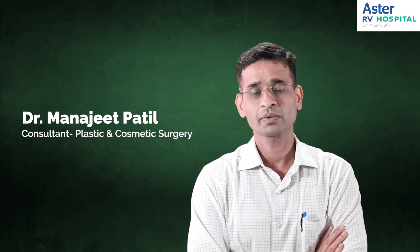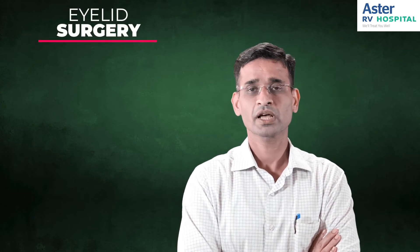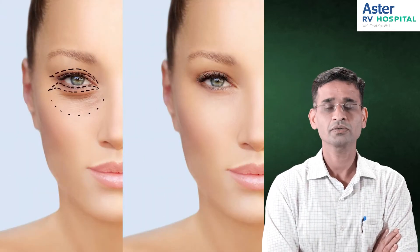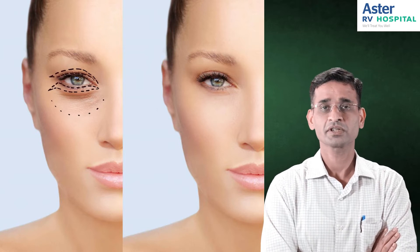Today I'll be discussing about the frequently asked questions about blepharoplasty, also called eyelid surgery. It is a surgical procedure done to enhance the beauty of your eyelids, to rejuvenate your eyelids, and also to remove sagginess or puffiness or excess fat which is deposited.